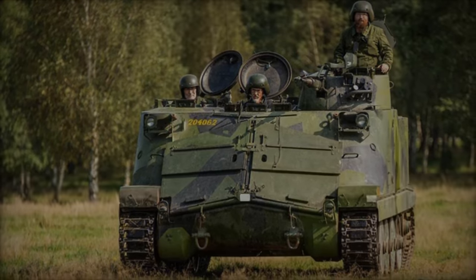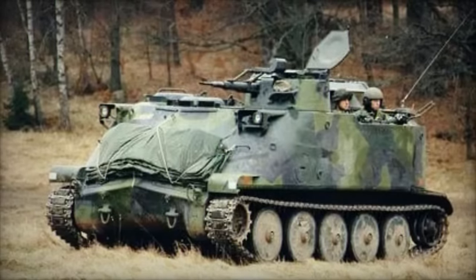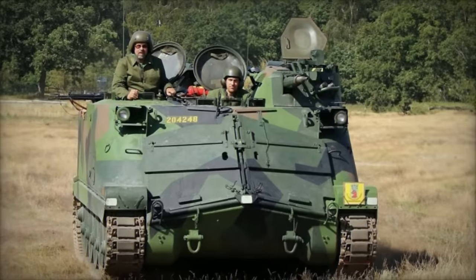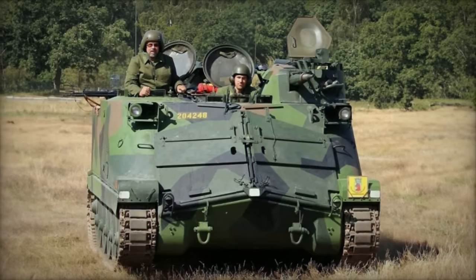Its power is derived from a robust 280-horsepower Volvo Penta model THD-100B engine, sharing mechanical components with the ICF-91 light tank, thus facilitating a maximum speed of 66 km/h on land and 7.5 km/h in amphibious operations.